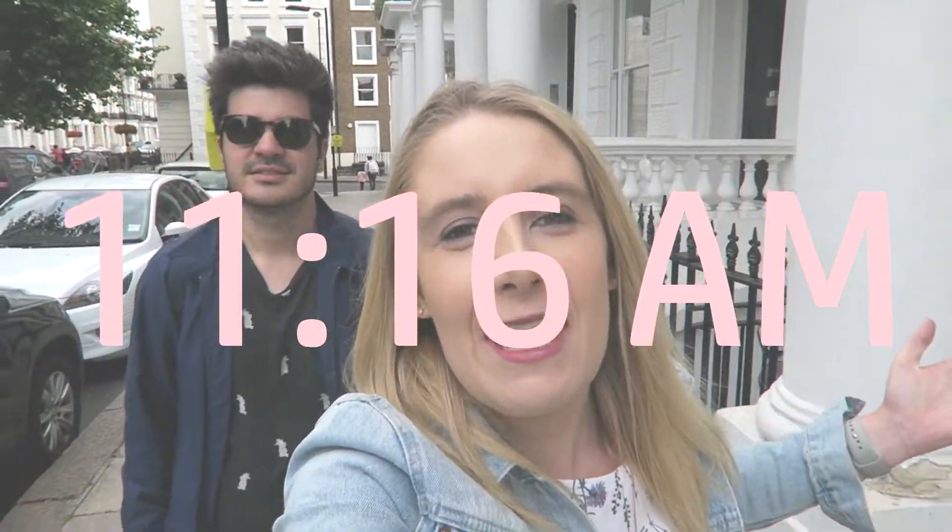Good morning, everybody. We're back in London today. We're actually in West London, which I've never been to this area. We got off at Westbourne Park. And the houses are amazing. I love all these balconies and this nice park in the middle. I just want to live somewhere like this. I really want to live somewhere like this.